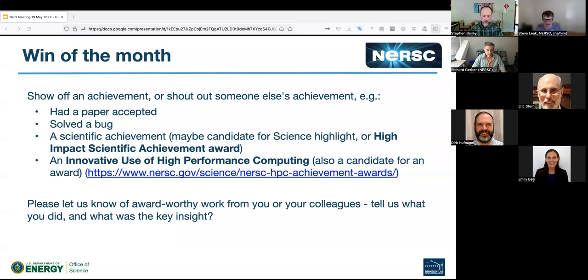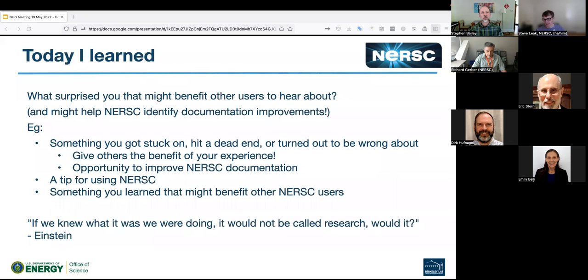Anybody else got a win they'd like to celebrate? I have one that's halfway between a shout out and a today I learned. I'll use that as a segue onto our next slide — today I learned something that surprised you that can be beneficial to others. This can range from something you got stuck on, something you're still stuck on and would like input on, through to something interesting that you watched, saw, or stumbled across.